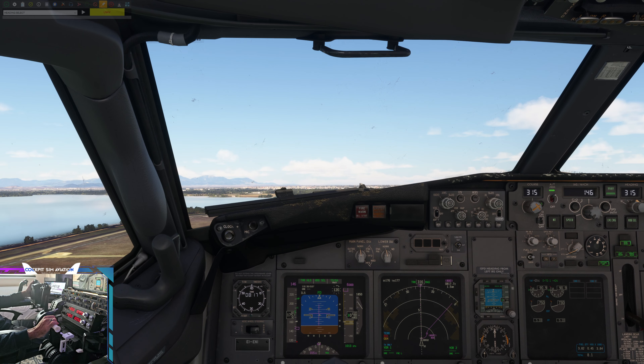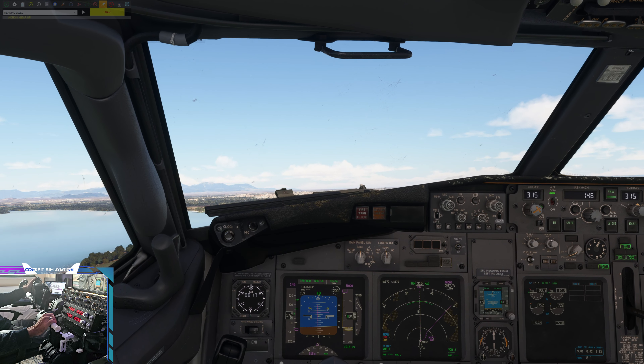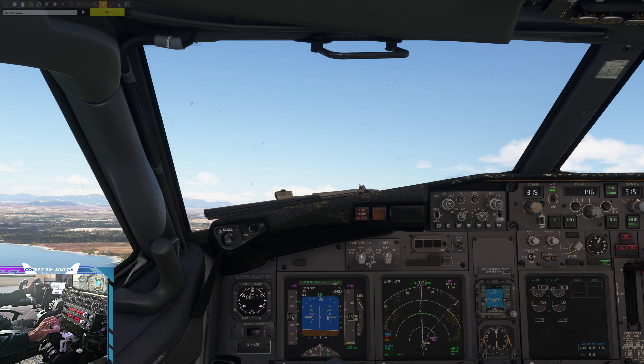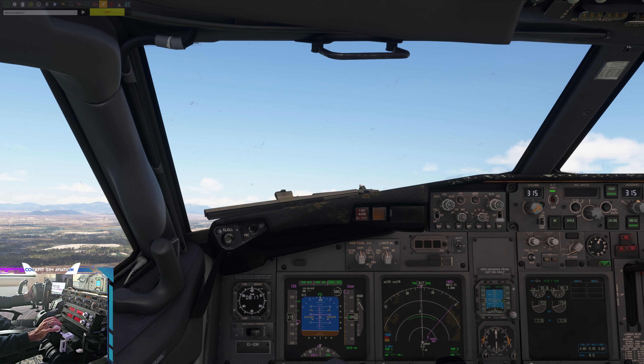Rotate. Gear up. Positive rate. Gear up. Positive rate. Gear up.